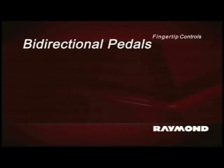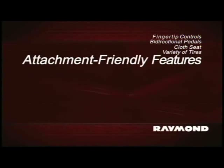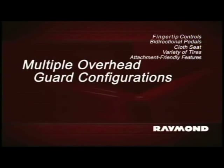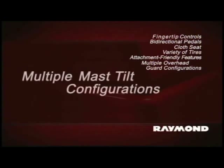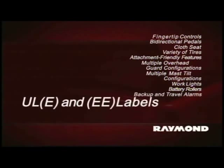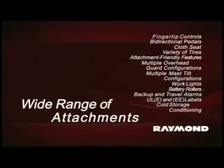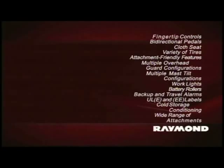4700 Series options include fingertip hydraulic controls and bi-directional pedals for high shuttle operations, a semi-suspension cloth seat for added comfort, a variety of tires including super elastic tires for limited outdoor applications, attachment-friendly features, multiple overhead guard configurations including drive-in rack, multiple mast tilt configurations, an array of work lights, battery rollers, backup and travel alarms, ULE and EE labels, cold storage conditioning, and a wide range of attachments.